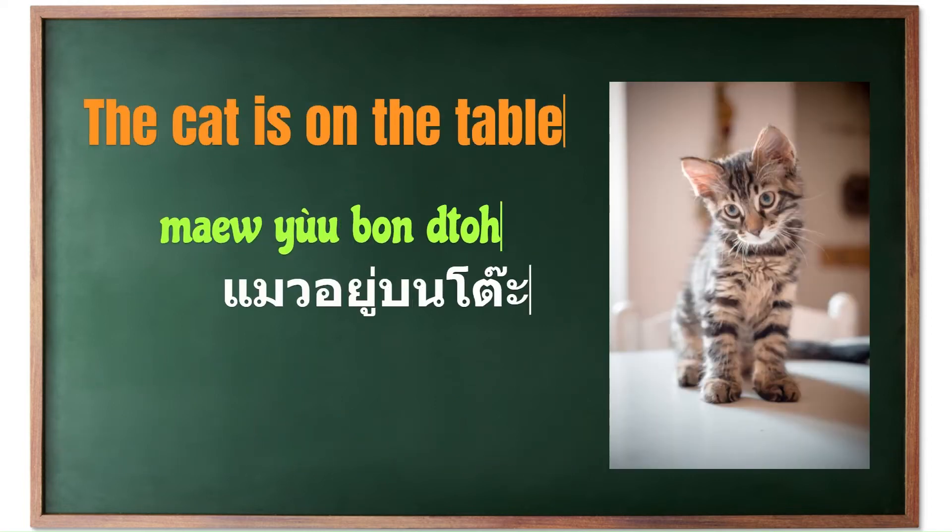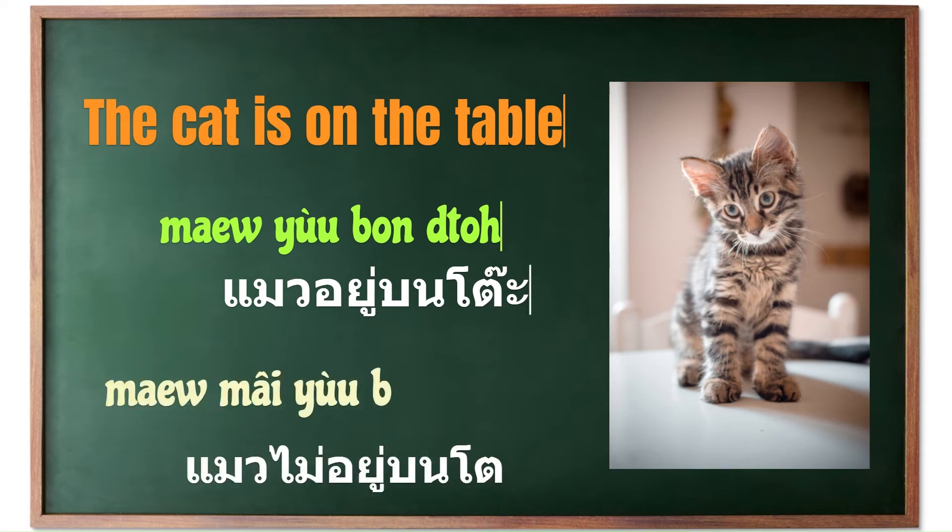For another example, to say 'the cat is on the table' in Thai, you would use 'yuu.' If you want to say 'the cat is not on the table' in Thai, you would also modify the same structure with a negation.